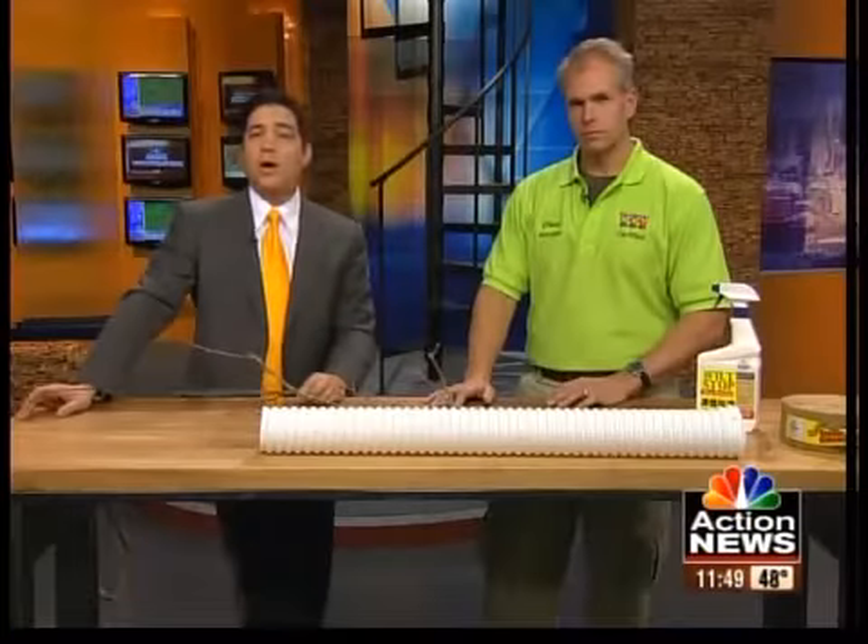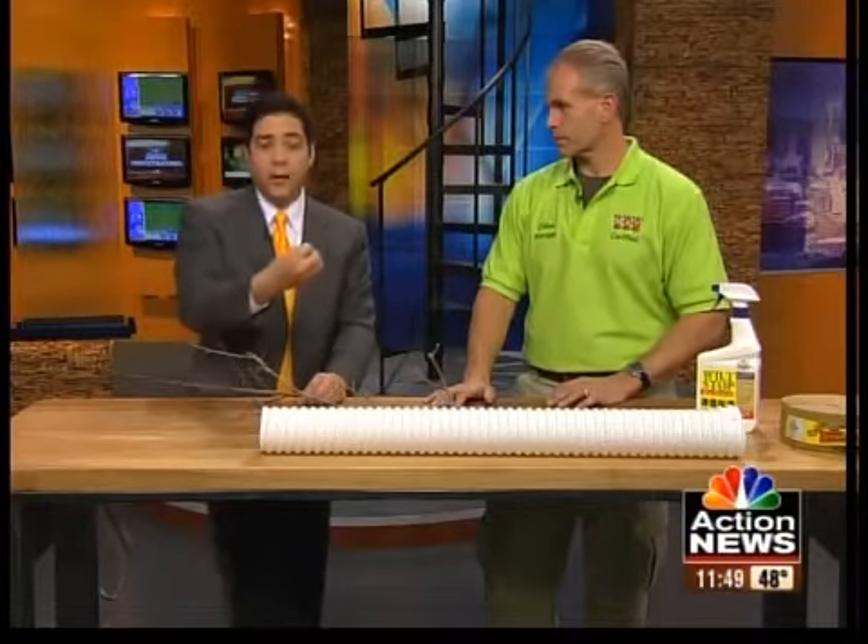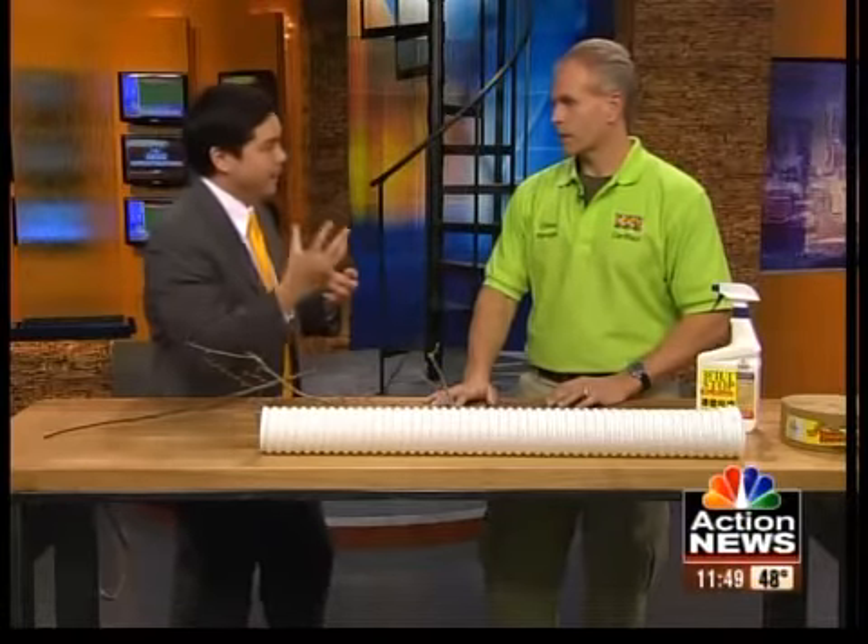Chris, the manager at Earl May Garden Center in Shawnee, is here to tell us what to expect this season and if you should be worried if some stuff is budding or maybe even opening up. Should folks be worried if they're seeing their tree is budding?